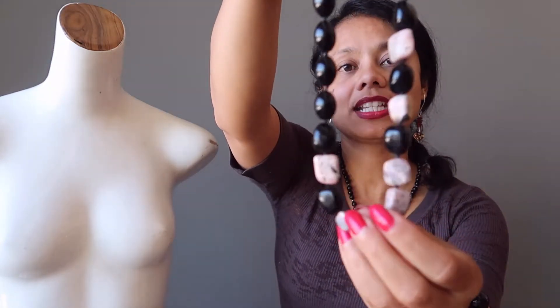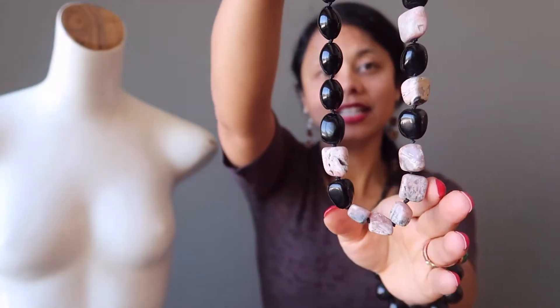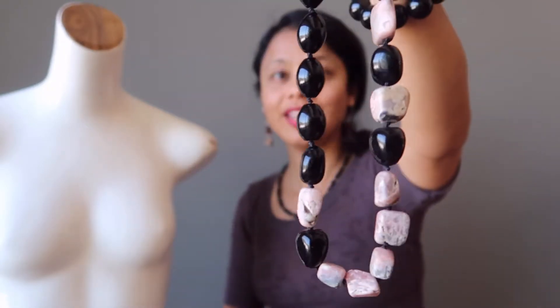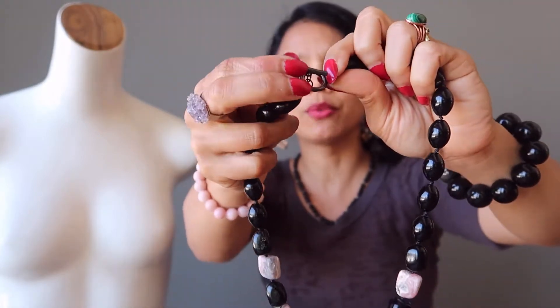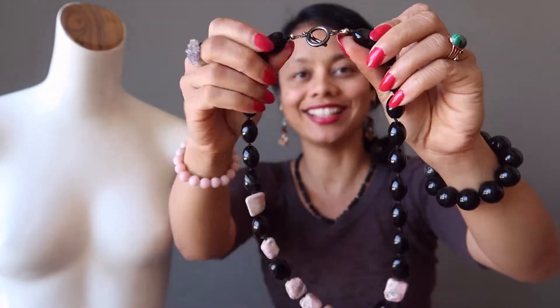The last one is also knotted with chunky black obsidian and pink rhodochrosite nuggets. This necklace is also secured with a gunmetal toggle clasp, which you can release by placing the bar into the circle and vice-versa to secure the necklace.